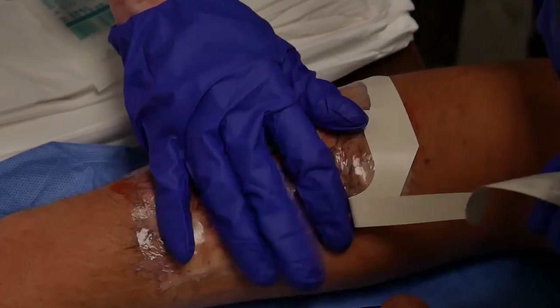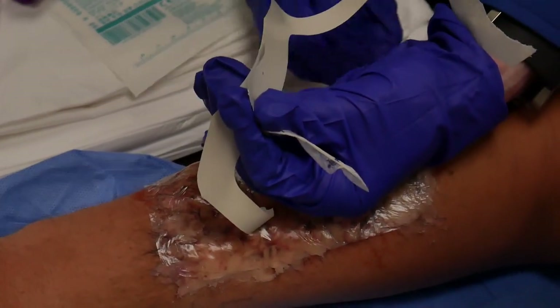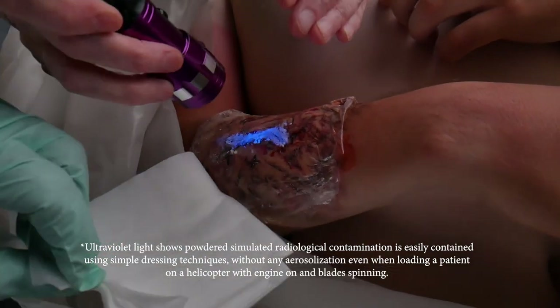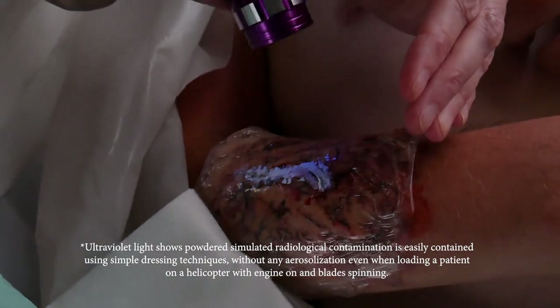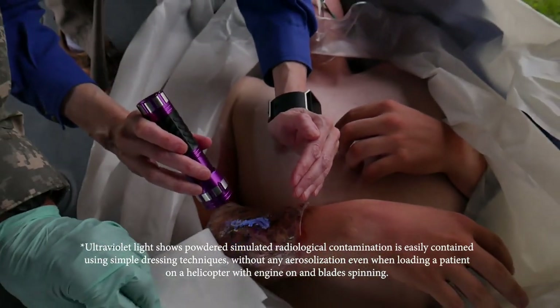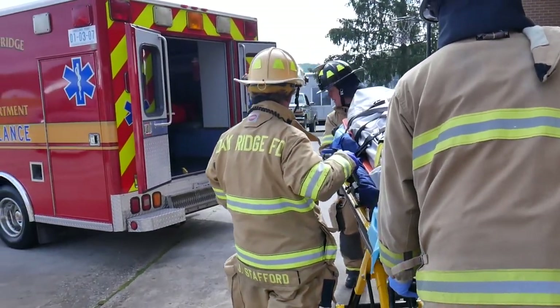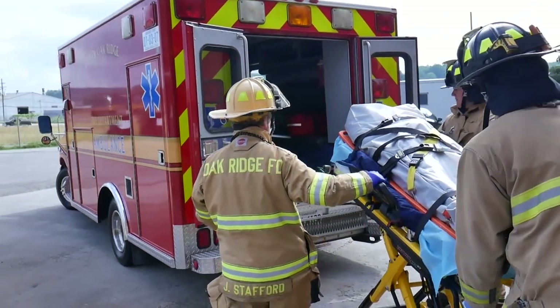For this video, a glow powder that can be seen under ultraviolet light was used to simulate transferable radiological contamination in a moulaged wound. In this demonstration, a bio-occlusive dressing was used to mitigate the spread of contamination. Ultraviolet light shows that powdered simulated radiological contamination is easily contained using simple dressing techniques without any aerosolization, even when loading a patient on a helicopter with engine on and blades spinning. Understanding contamination control can provide for the safety of emergency responders and medical providers and lead to better patient outcomes.